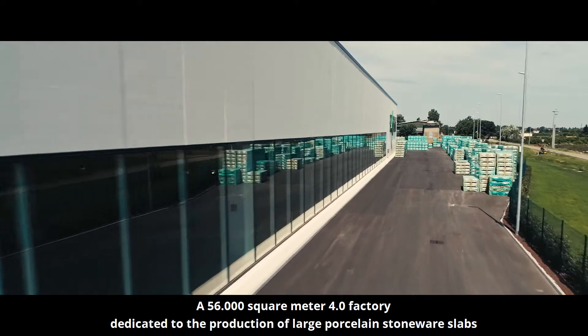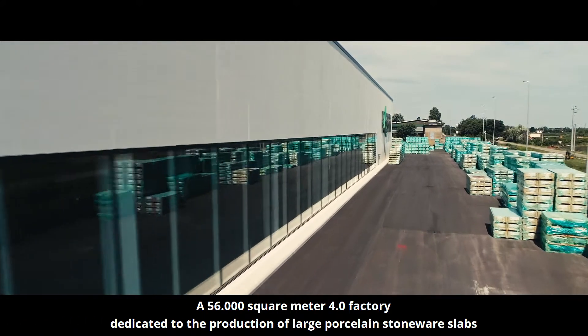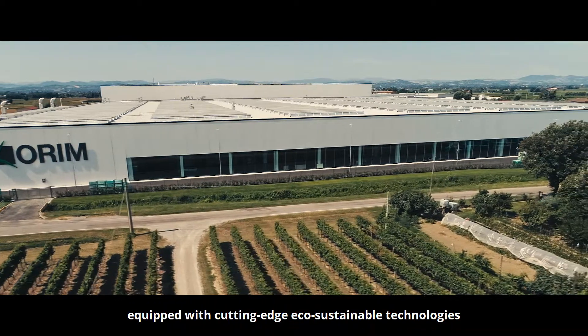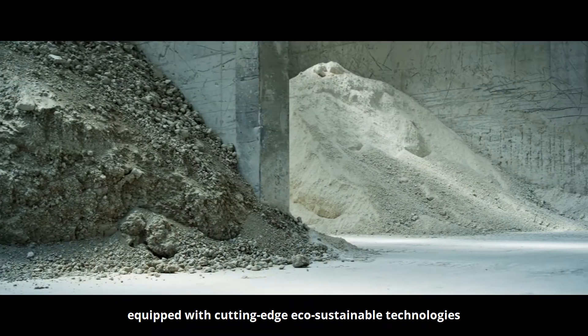A 56,000 square meter 4.0 factory dedicated to the production of large porcelain stoneware slabs, equipped with cutting-edge eco-sustainable technologies.